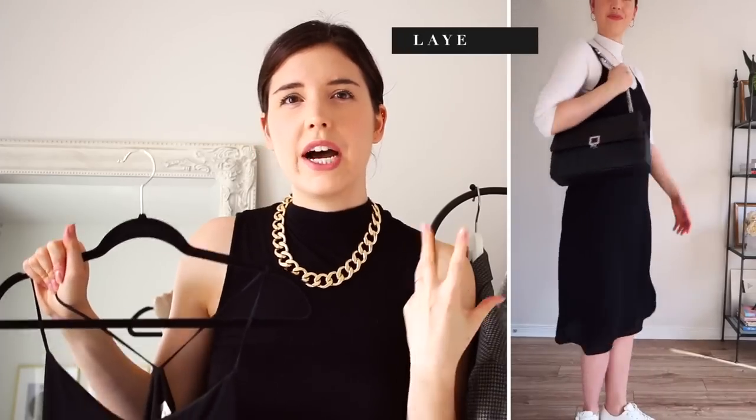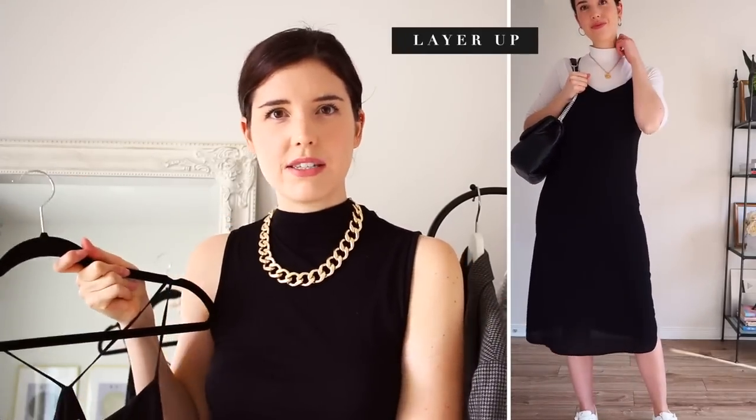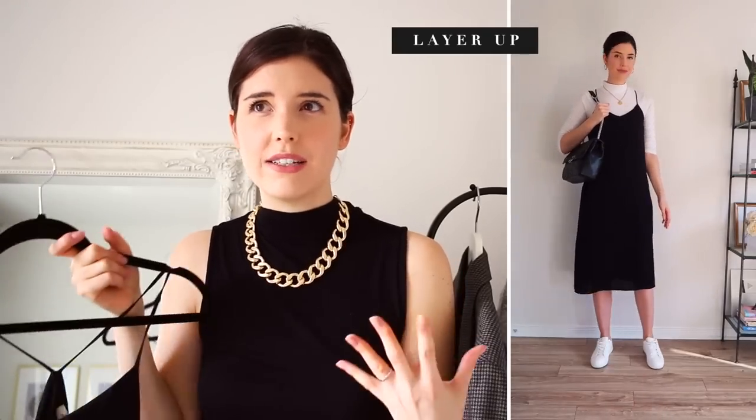Another thing you can do with your slip dress is layer something underneath it. These are such a versatile piece to have in your closet. I wear mine year round because of the versatility — you can really layer it up or keep it bare bones for a nice summer day.